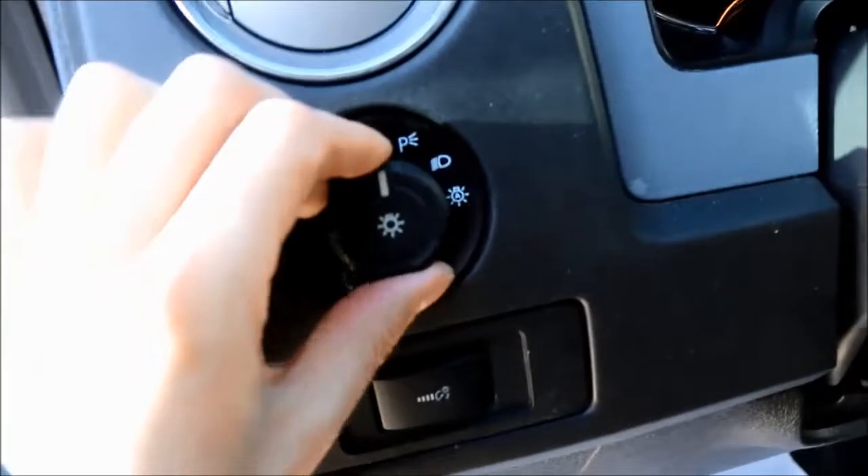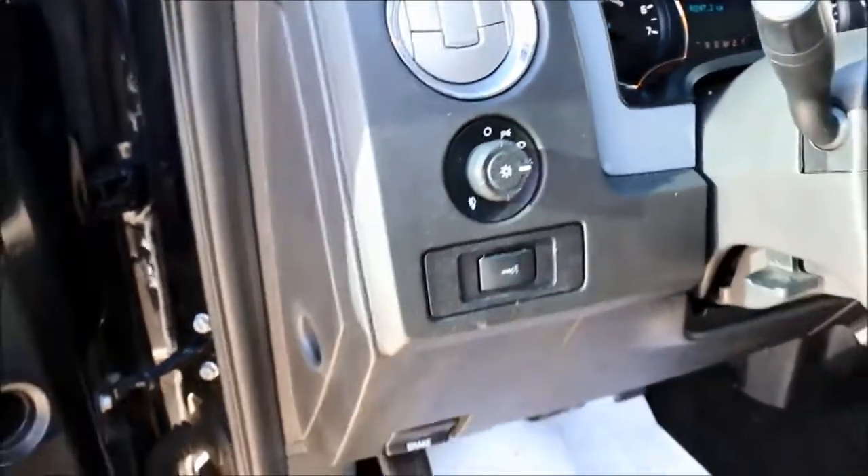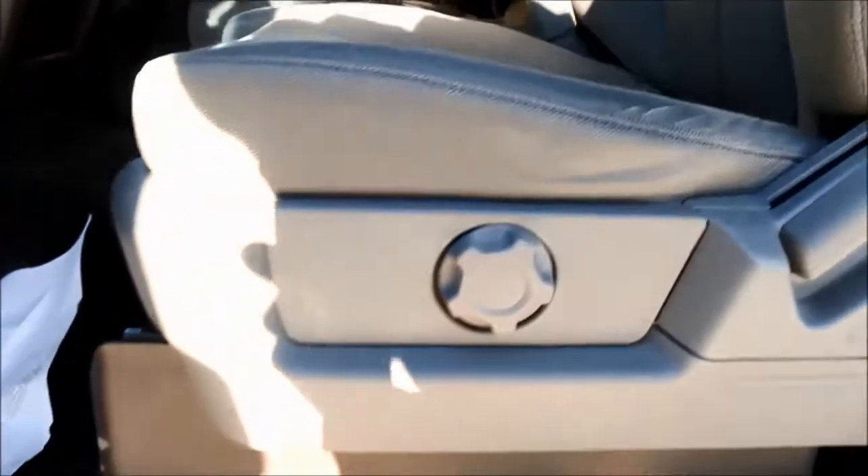On the left side of your dashboard you have your automatic headlamp switches so you can set it and forget it. Your driver's seat is fully adjustable in a brilliant light grey interior.